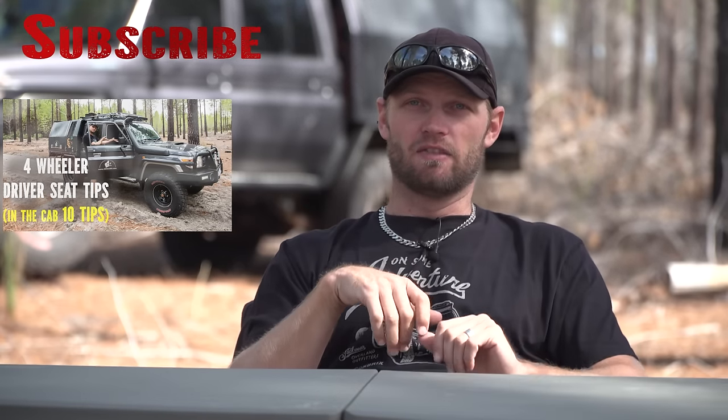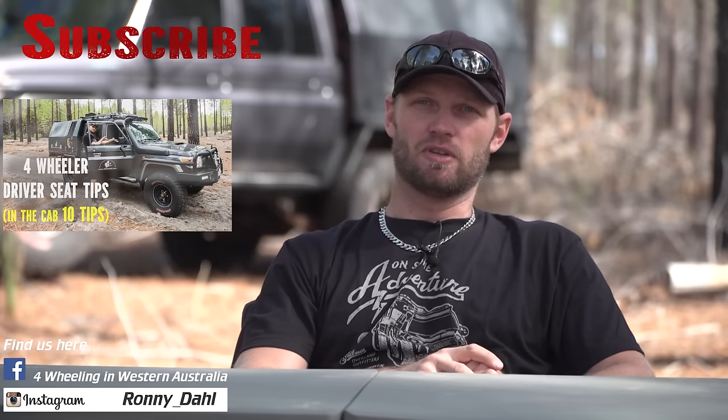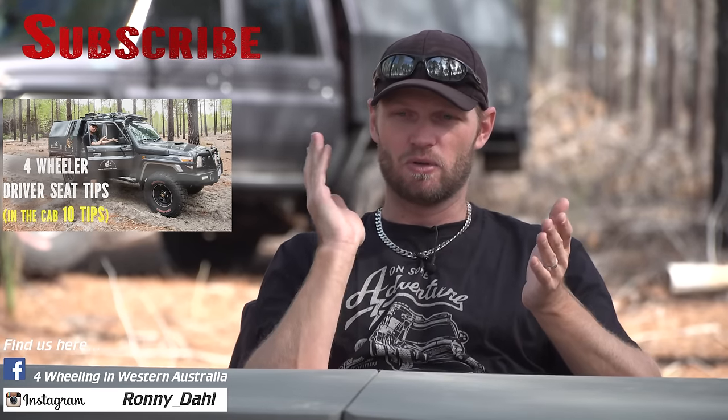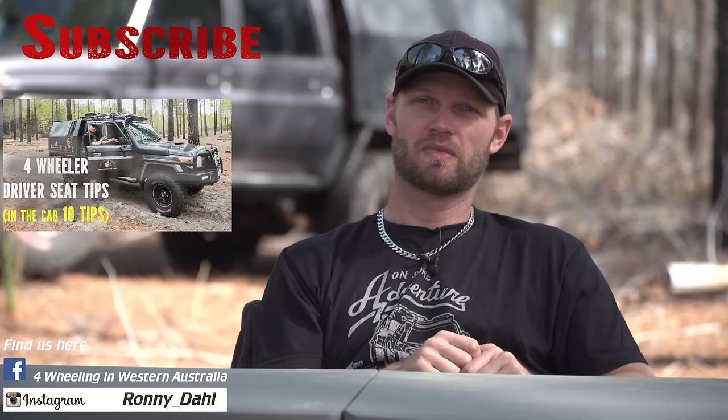If you have any comments, put them down below — I'd like to know what you think. And if there's anything else you carry that I haven't got or don't carry in the cab, let me know what you do. Cheers, see ya.